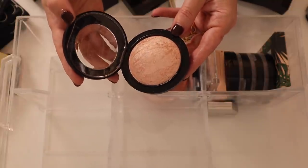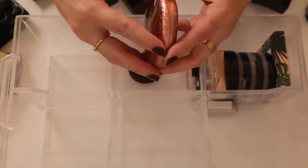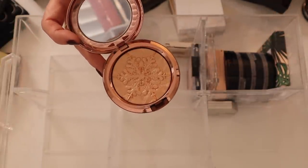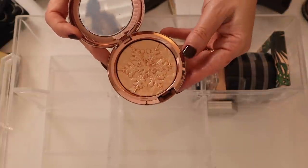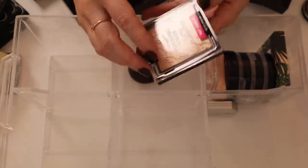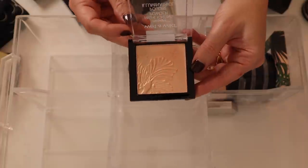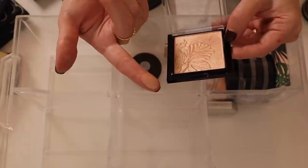Here is the MAC Whispers of Gilt Extra Dimension Skin Finish — similar tone to the Laura Geller, and just a little bit too deep for my skin tone, but it is really really pretty. Then I have this Wet n Wild highlighting powder in Golden Flower Crown. Everyone raved about this and I have to say it is really quite lovely.